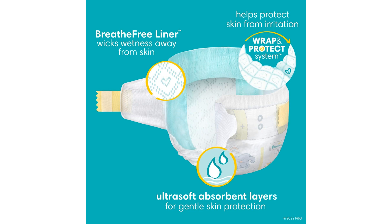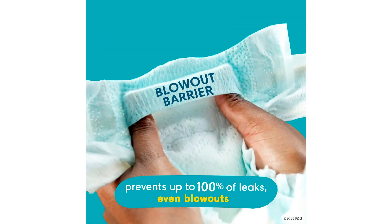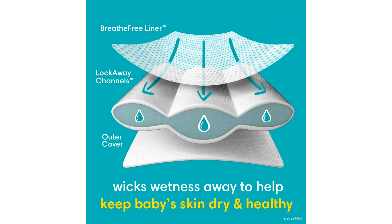These diapers are designed to keep your baby dry, comfortable, and happy throughout the day and night. One of the standout features of Pampers Swaddlers is their exceptional absorbency. The diapers are equipped with a unique absorb-away liner that pulls wetness and mess away from your baby's skin, keeping them dry and preventing irritation. This feature is especially crucial for babies with sensitive skin as it helps reduce the risk of diaper rash and discomfort.